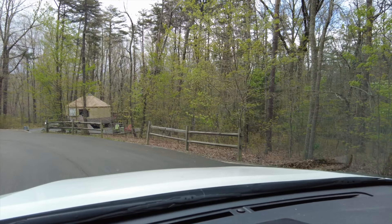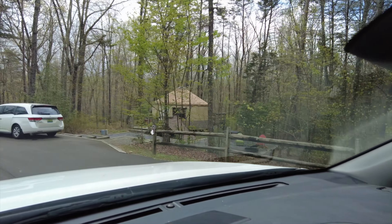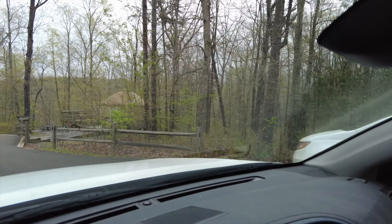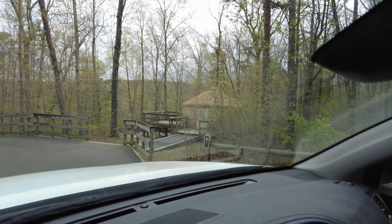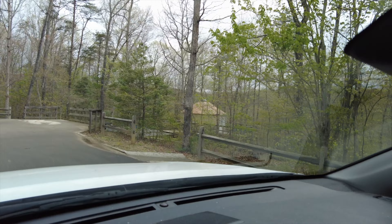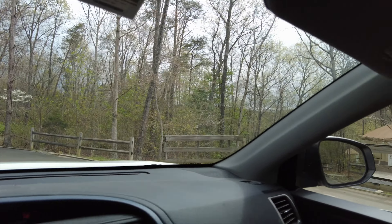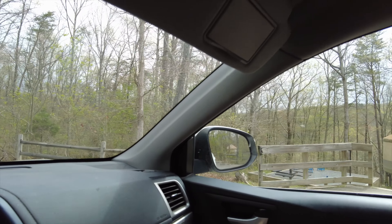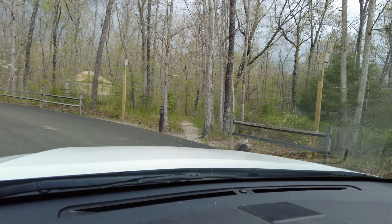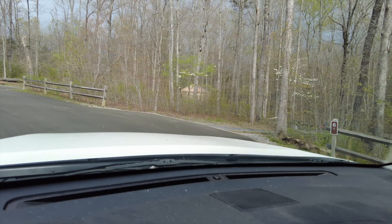Yurts must be a thing because they've got quite a few of them — maybe 15 or 20. We're starting to see yurts become a thing on some campgrounds. Somebody from Alabama had theirs opened up. There are quite a few of them.